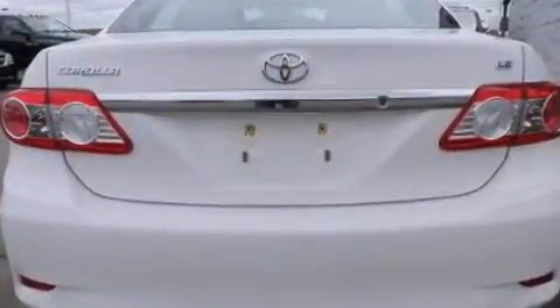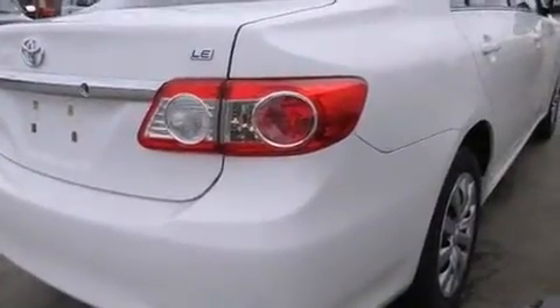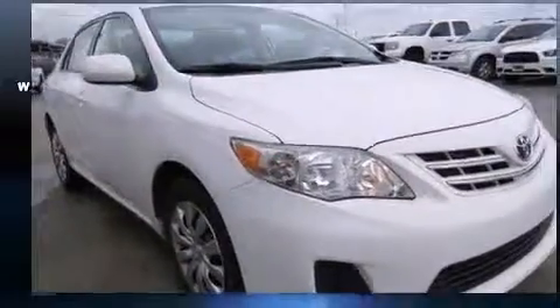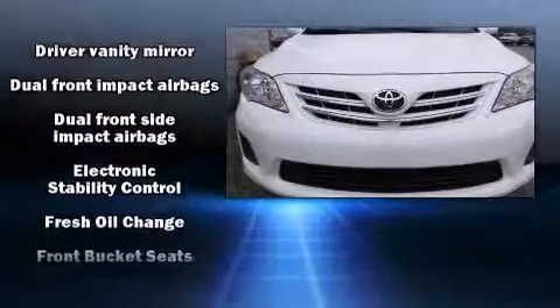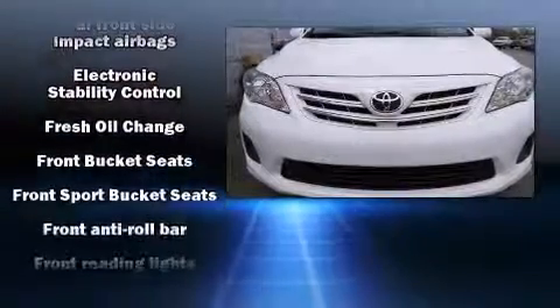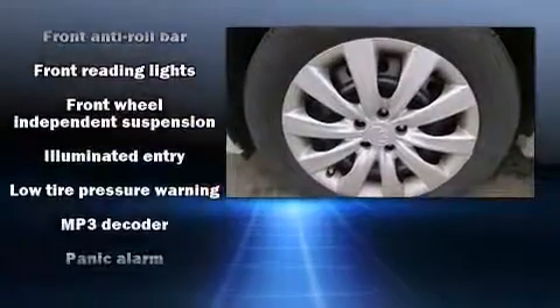It features a front-wheel drive platform, an automatic transmission, and a 1.8-liter four-cylinder engine. Toyota prioritized practicality, efficiency, and style by including one-touch window functionality, a trip computer, an outside temperature display, remote keyless entry, and more.